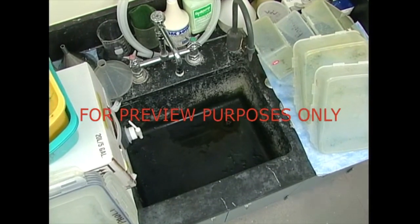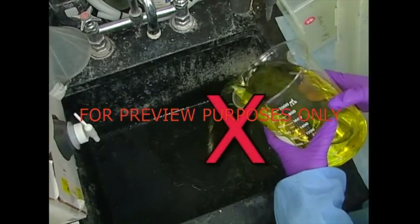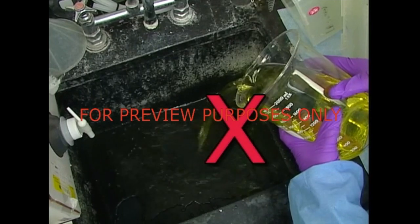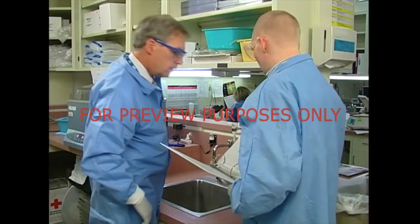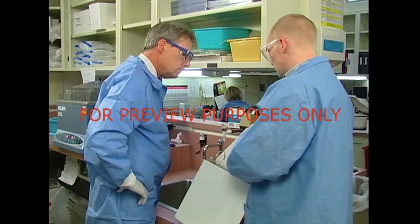Be careful what you pour down the drain. The sewer system is not built to handle laboratory chemicals. A mistaken disposal could contaminate the local supply of drinking water and other parts of the environment. Ask your supervisor or safety officer about your lab's disposal procedures.